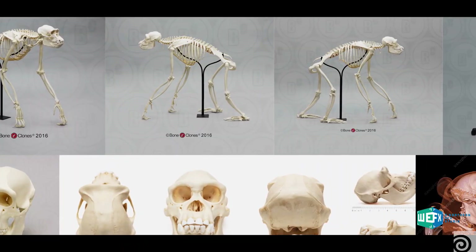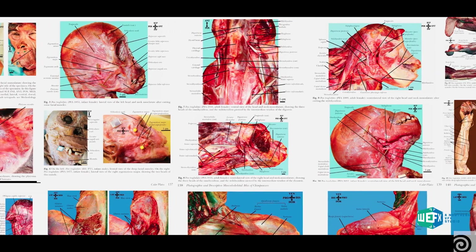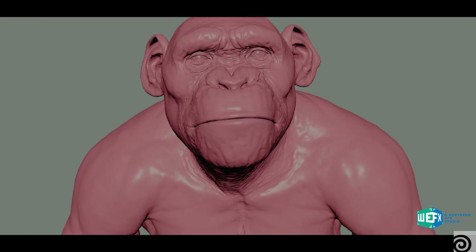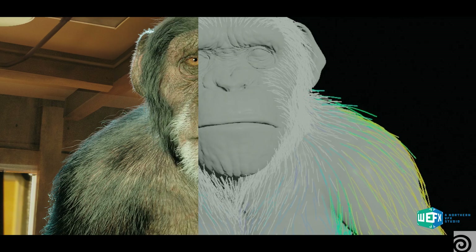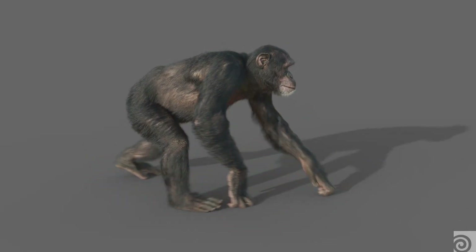We had to rely a lot on reference to identify what we need to build, starting from the anatomy of the chimp, the way the fur looks, and all the way to animation — how it performs along with the simulation of the fur, skin, and muscle. It initially started with a prosthetic from set and they wanted to bring life to that particular chimp. Then it became a much bigger undertaking of five additional chimps that were fully animated, with full muscle sims and everything.